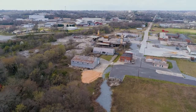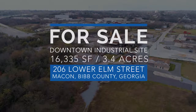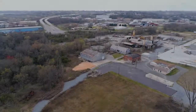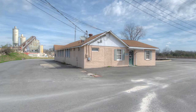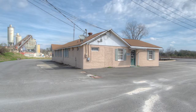The total land area is 3.4 acres. Building One is the main office containing 2,500 square feet, which was remodeled in the year 2000.